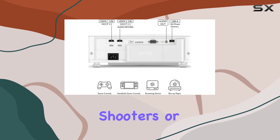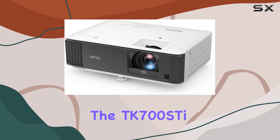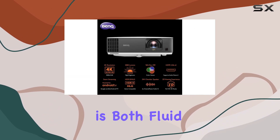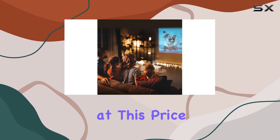Whether you're playing fast-paced shooters or exploring detailed open worlds, the TK700ST ensures that your gameplay is both fluid and sharp, with response times that are unmatched in 4K projectors at this price point.